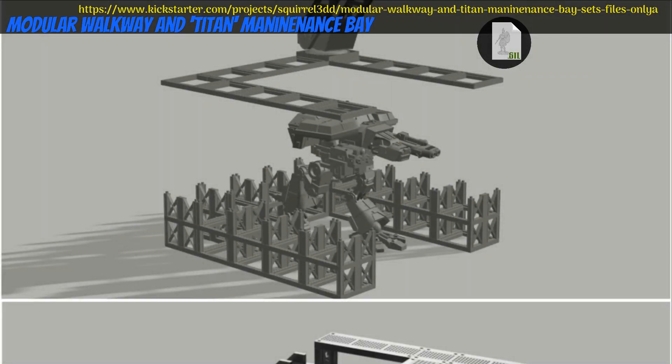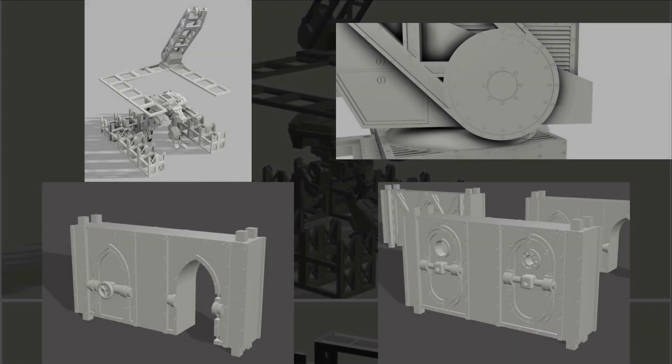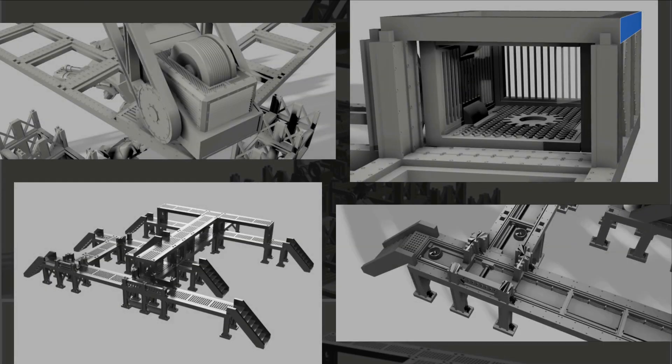Modular Walkway and Titan Maintenance Bay, Printable scenery by Andy of Denmark — their 1st Kickstarter campaign. This is 2 sets: the maintenance bay and the set of walkways. You can get either set individually or both together. This campaign ends on July 5th, with rewards expected the same month.